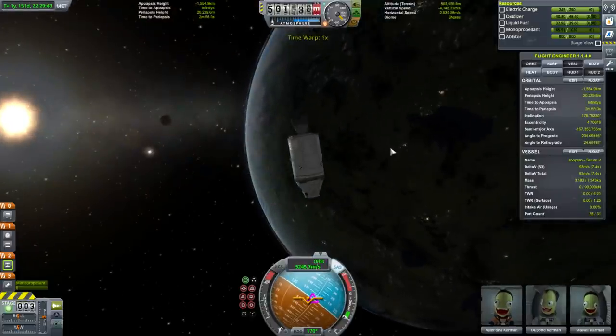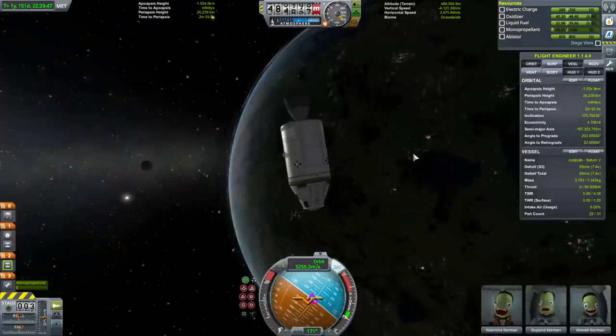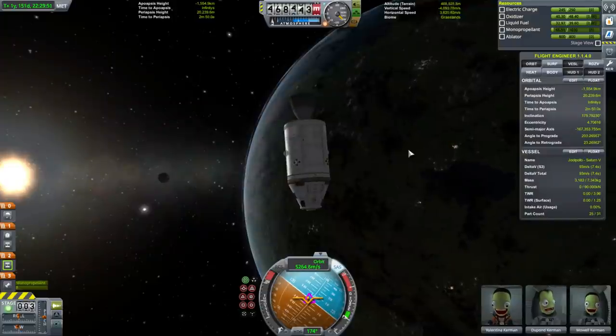Getting ready for service module ejection. We are nominal.